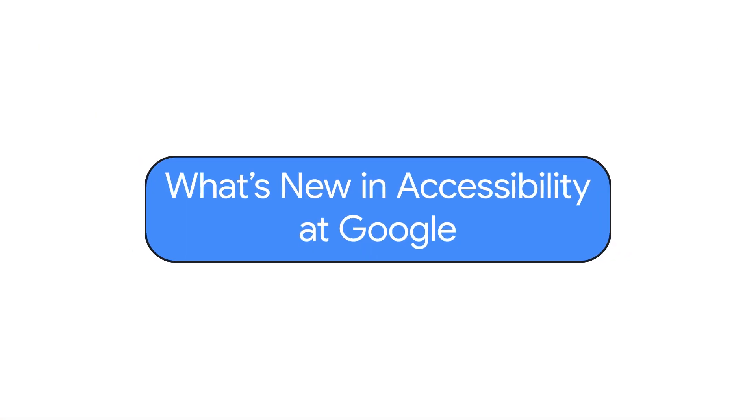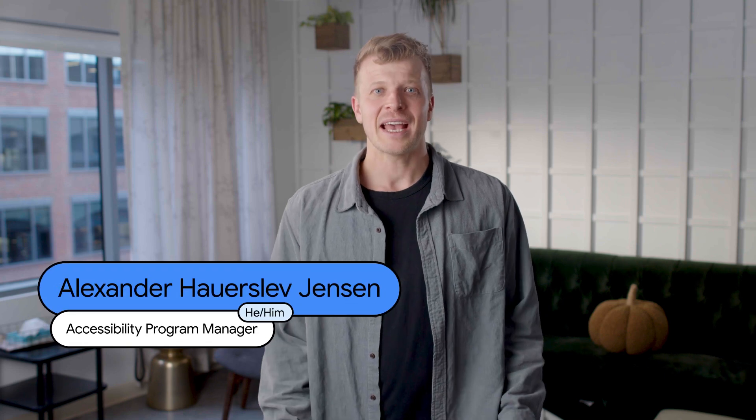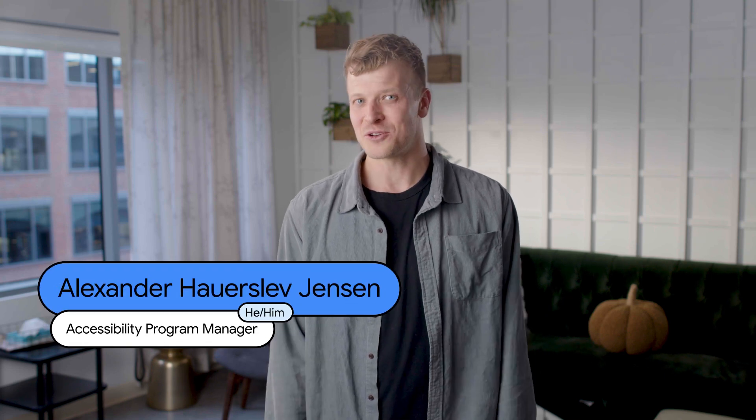What's new in accessibility at Google? Hi everyone, I'm Aleksander Hauer-Slev Jensen, Accessibility Program Manager here at Google.